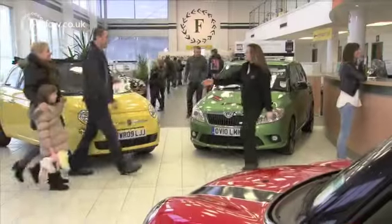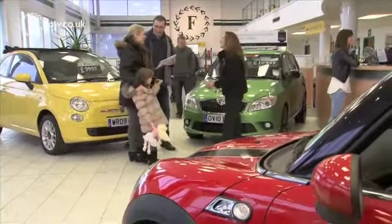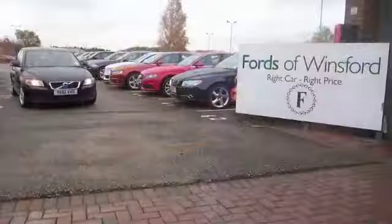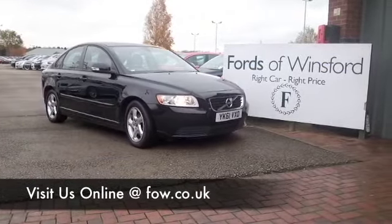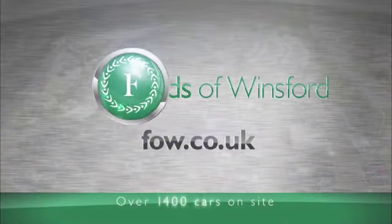Maybe this is the car that's going to make its way home with you. Come and find out — bring your licence with you and have a test drive with no obligation. And discover this great car for yourself at Fords of Winsford.